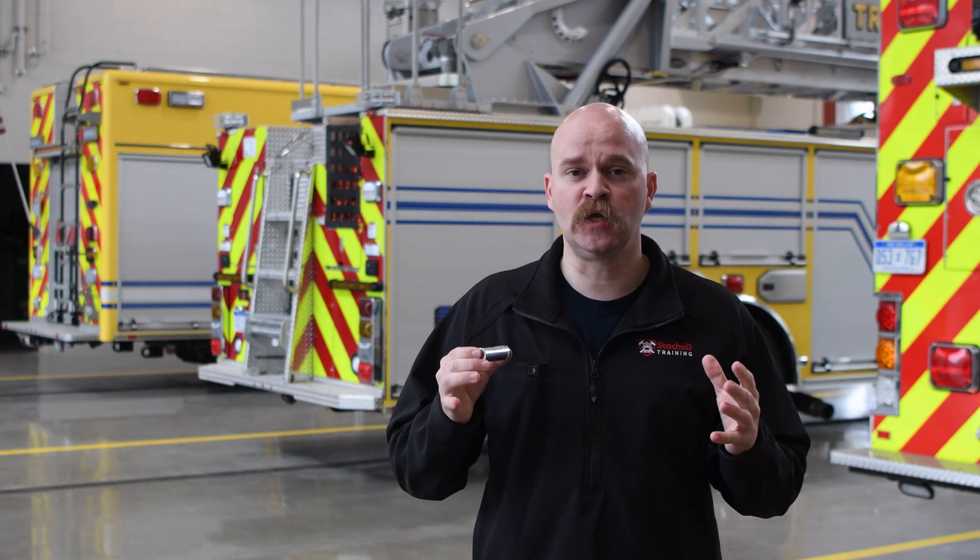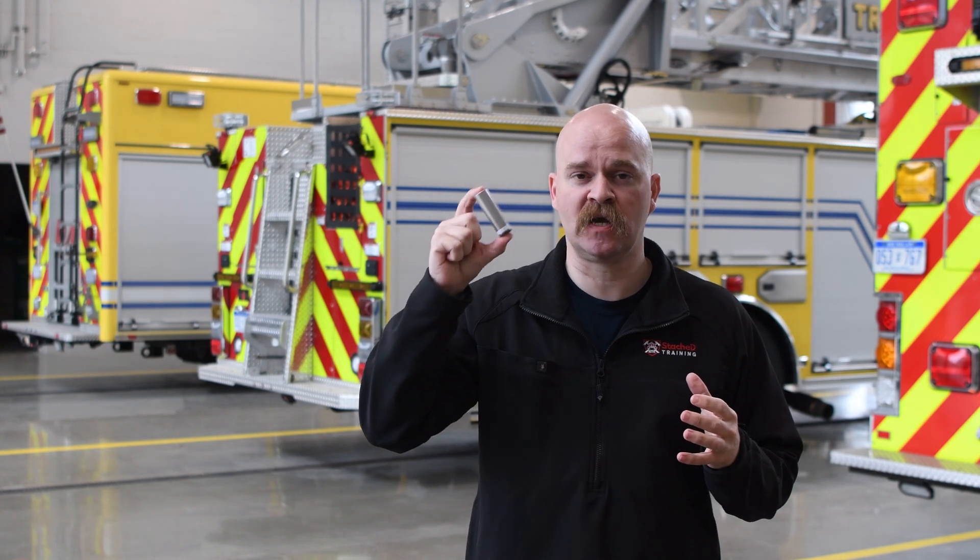Always wear full PPE and SCBA when doing overhaul. Get all the battery cells, get the e-scooter — everything outside of the structure. Overall, there's nothing special about fighting these types of fires when you're talking about an e-mobility device. In a future video, I'll talk about how to dispose of these types of cells after the incident and what to do with them.